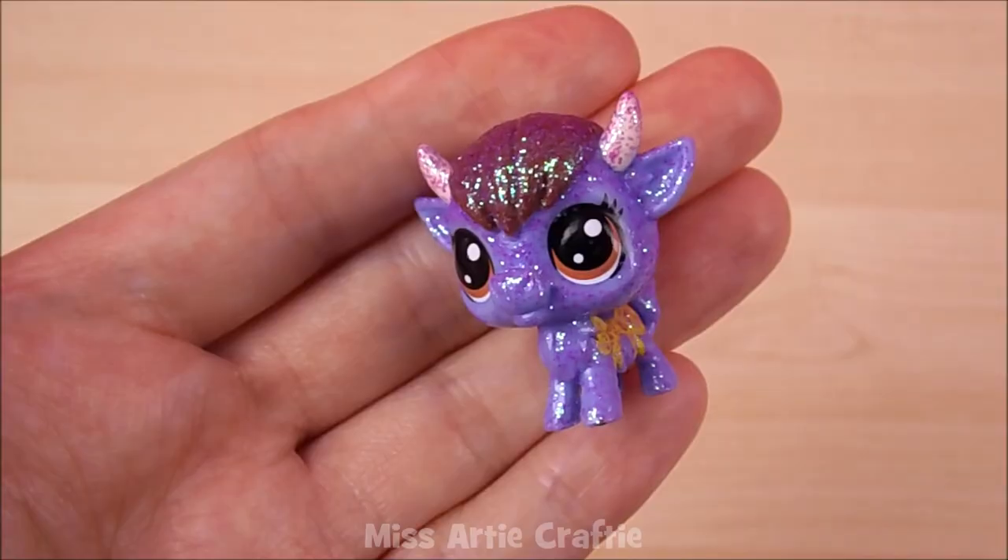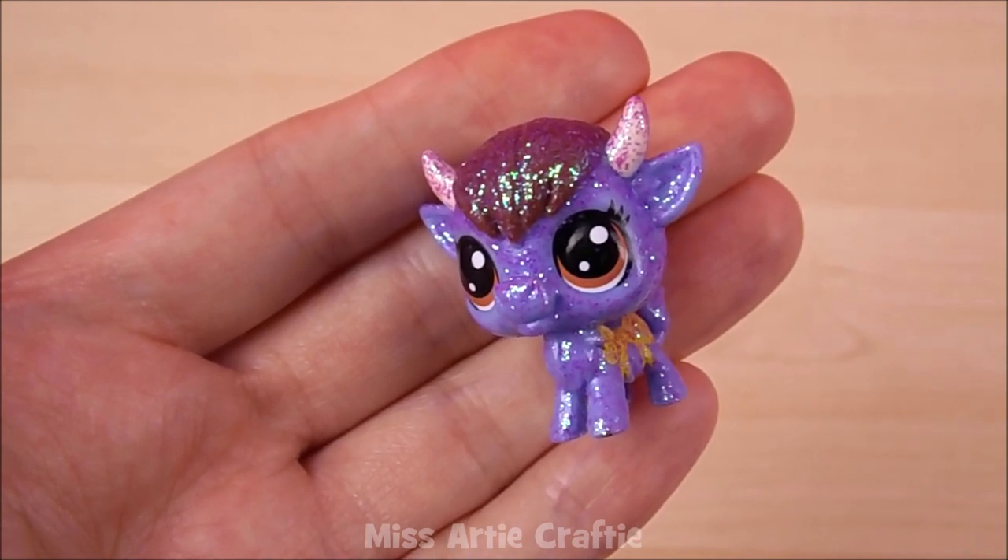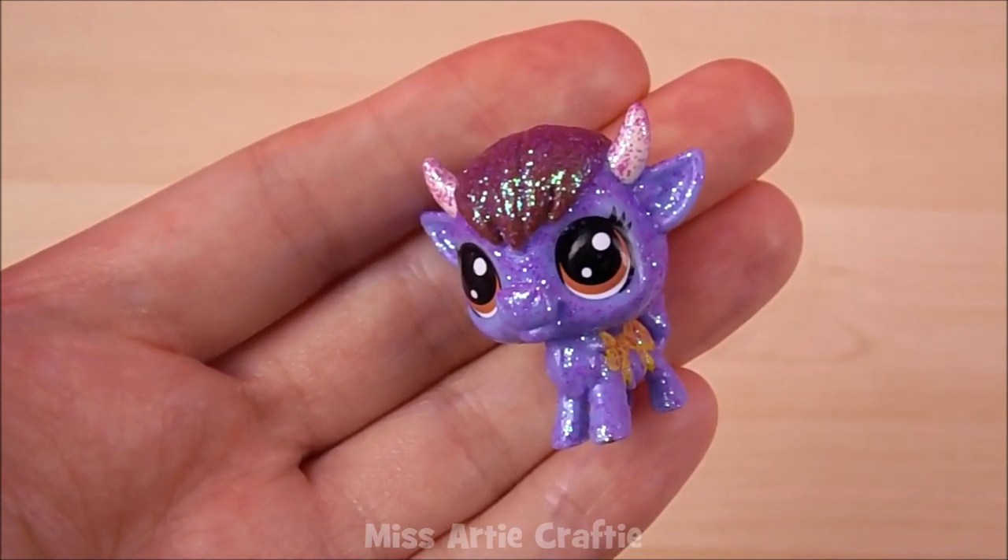In the next blind bag there is a tiny purple bun. It's covered in glitter and has a sparkly yellow bow on its side. The name of this pet is Lil T and this one is also common to find.